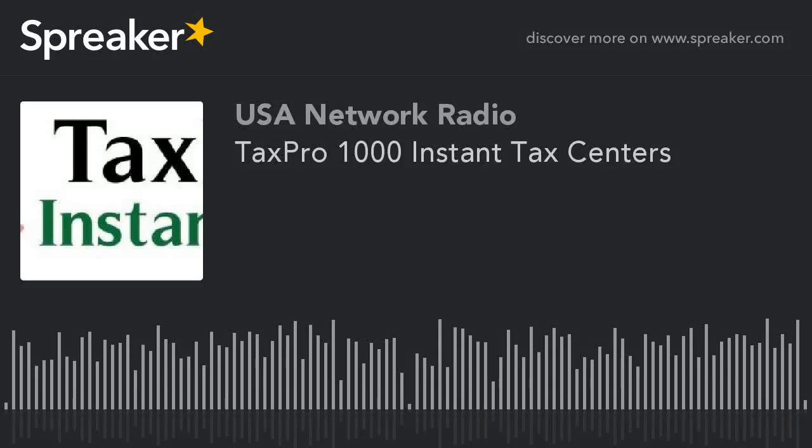Do you need to file a tax extension? We can help for free. Simply request a tax extension permission form at extensionrequest at taxpro1000.com.